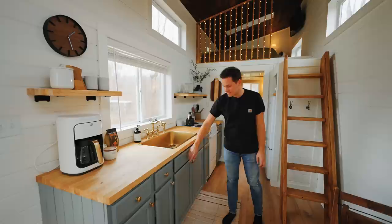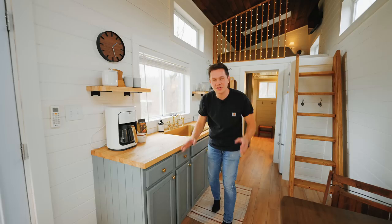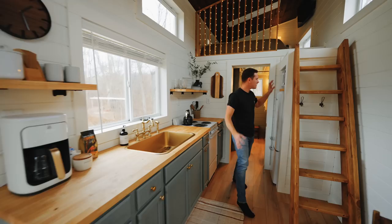Our cabinet paint color is Intrigue by Benjamin Moore and we love it. You've got all of your stuff down in these cabinets — cooking, everything you need.